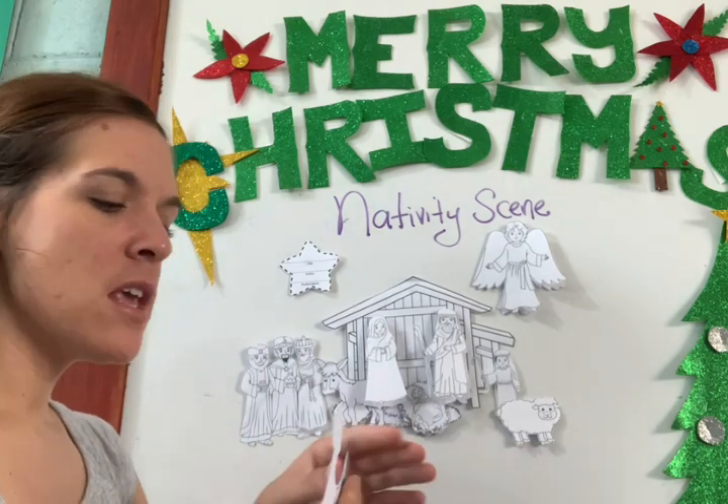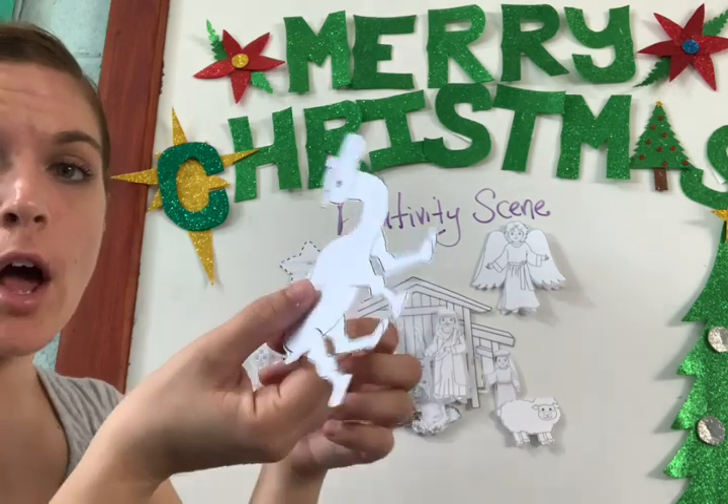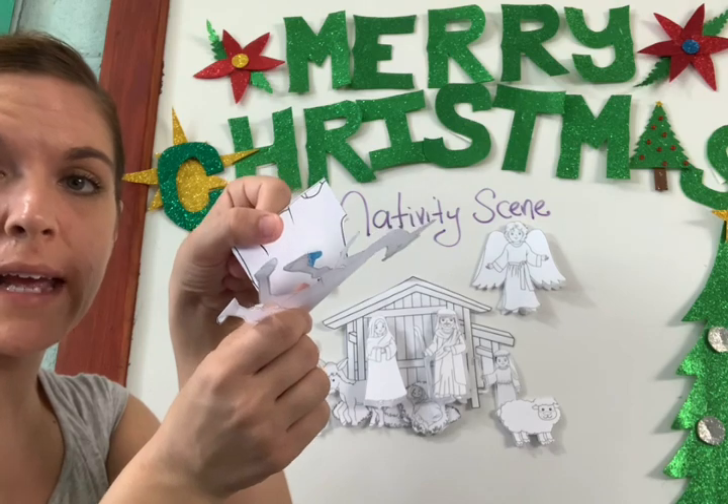I did the camel right. You cut it like this and you keep this part there. You don't cut that off. It should be there so you can fold it.